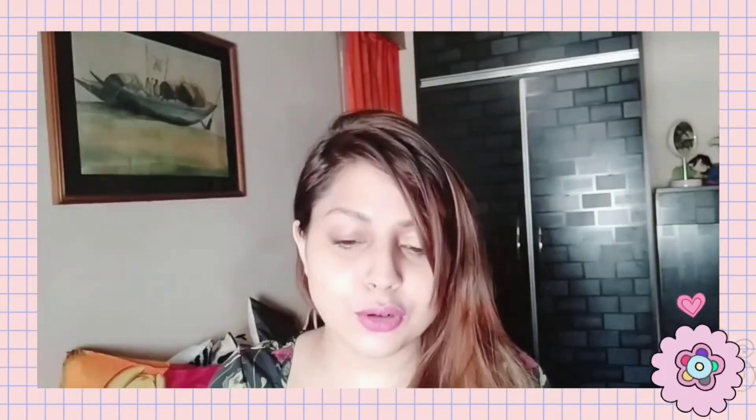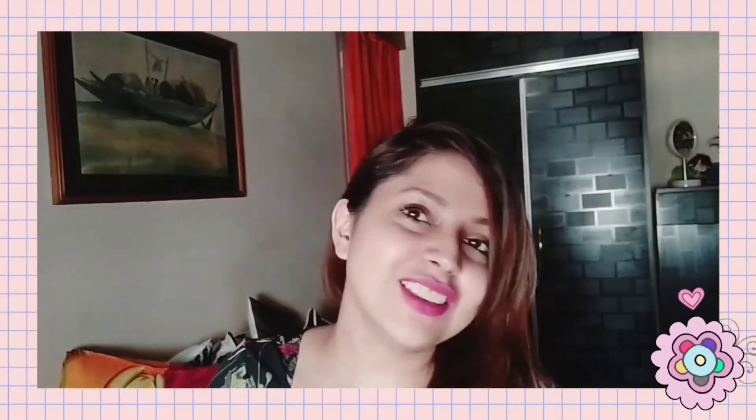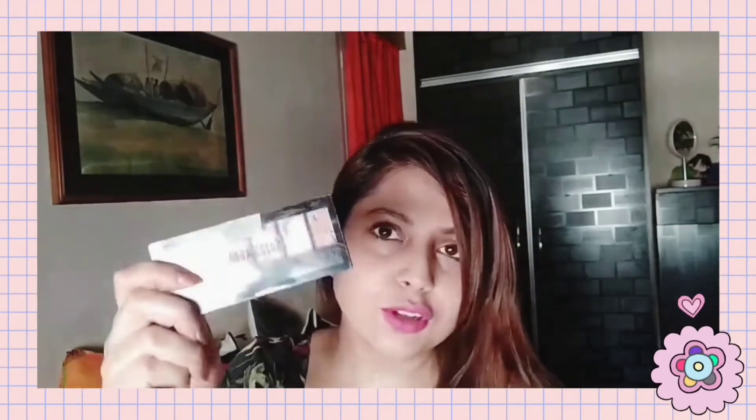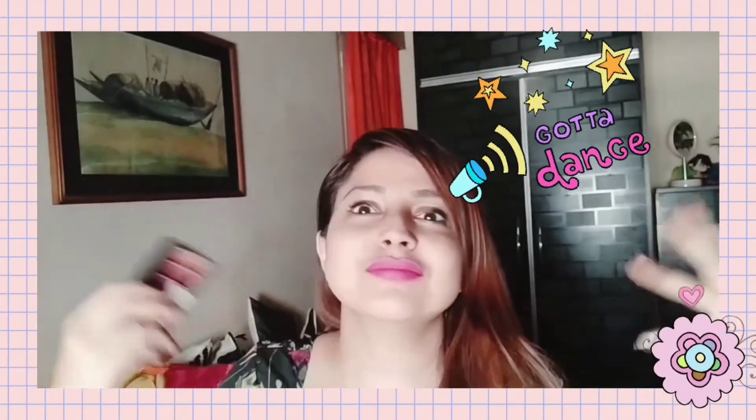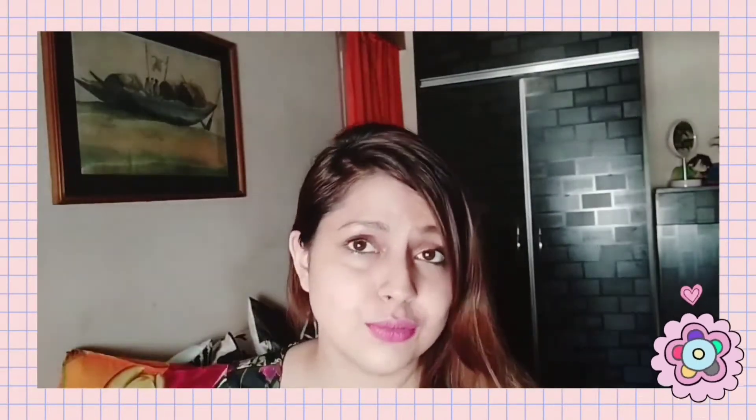Look at the pigment — you can just apply it right away on your lid. And look at the lighter color shade too — the pigment is just too good. The MRP I think is around 500 to 600, but with discounts you can get it for around 350 to 400 rupees, which is great. You can create glam looks with it. I'm going to post the link in the description box below.